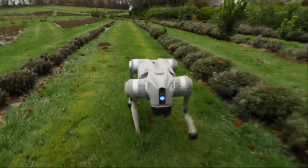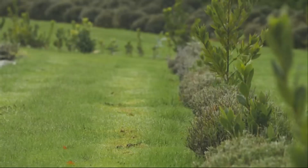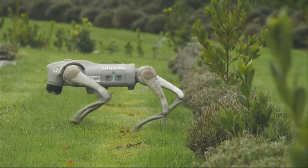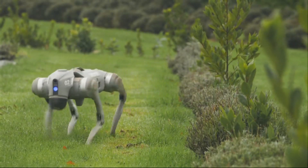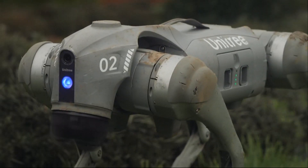It won't chase sticks or beg for bones, but it can hunt down the best place for plants to grow on this lavender farm. These robotic dogs are analysing emissions from the soil through the air, sniffing out the best spots for farmers to use.